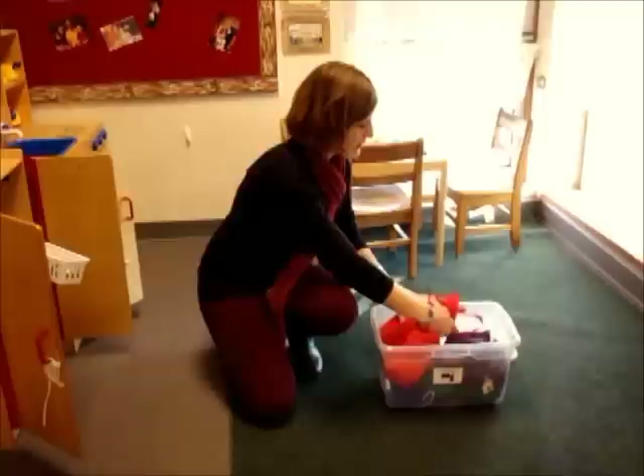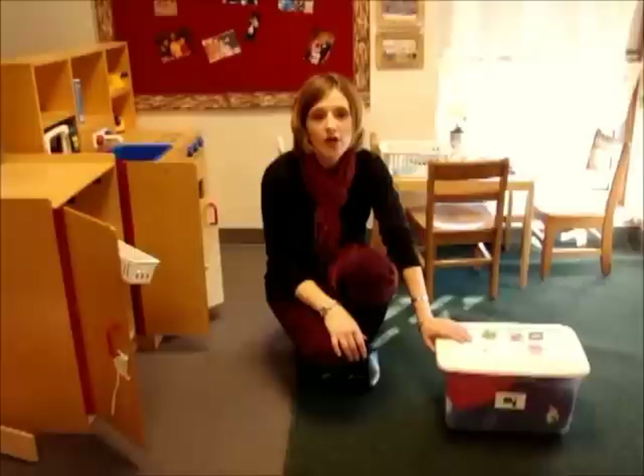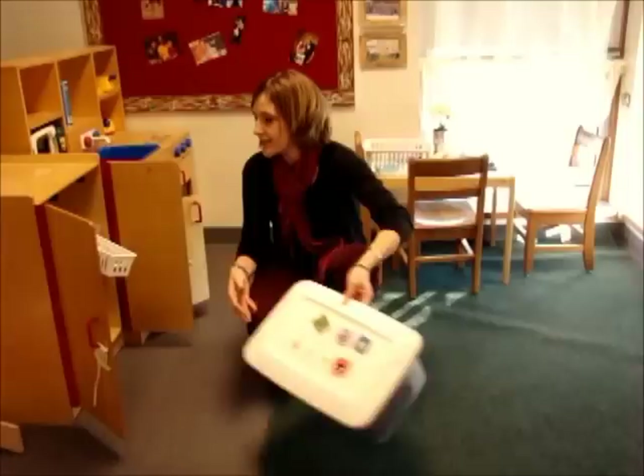Every two weeks our house center changes into whatever theme we're doing. If we're studying pumpkins, it might be a pumpkin patch where they get to weigh and measure pumpkins. If we're studying pets or animals, we might do a vet clinic. So every two or three weeks we switch it up so the kids have a new experience.